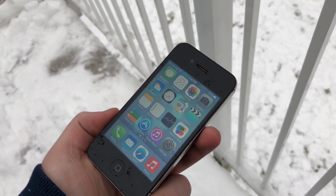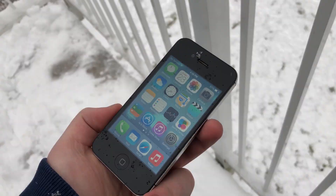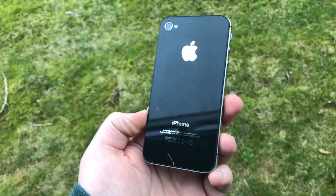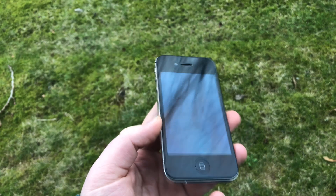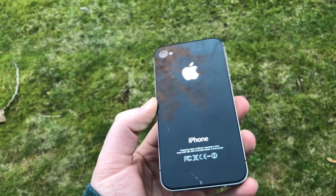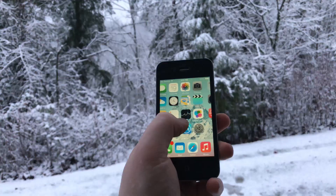Everything was slow. Considering Apple claimed iOS 7 was built on simplicity and adding to the experience you already know without taking away from it, this seems like a major oversight — and it was. The iPhone 4 does not run iOS 7 well whatsoever. That said, it got better. With the release of iOS 7.1 it got faster, and Apple managed to really improve on the software as a whole. Unfortunately the damage was already done, and iOS 7 has one of the worst reputations for this reason.